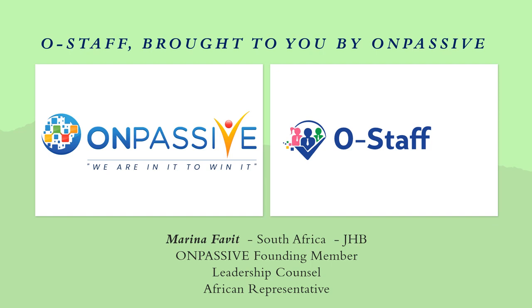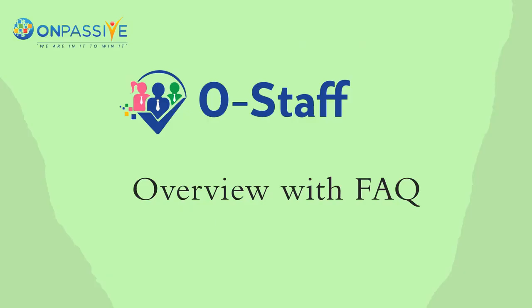OSTARF brought to you by OnPassive. Hi, my name is Marina Faber from South Africa. I live in a suburb called Lone Hill in Johannesburg. I'm a proud founding member with OnPassive. I'm on the Leadership Council as the African representative. Today I'm going to be talking about OSTARF, giving you an overview with frequently asked questions.